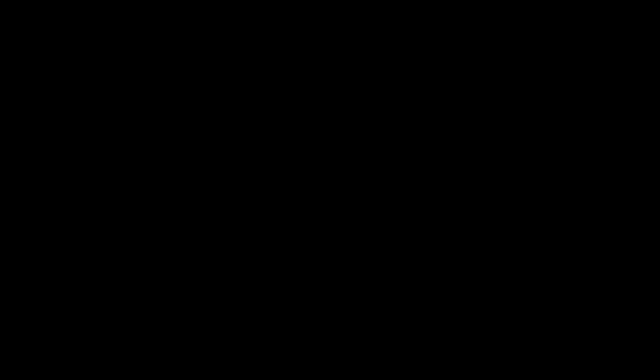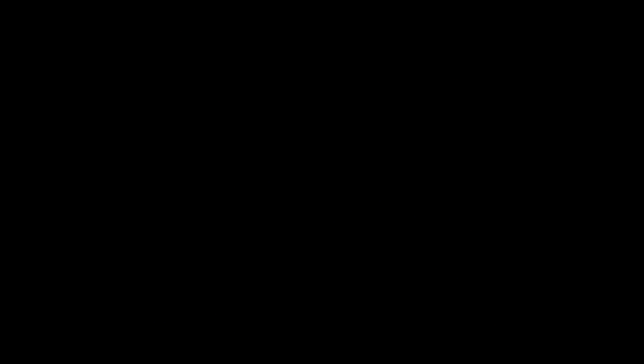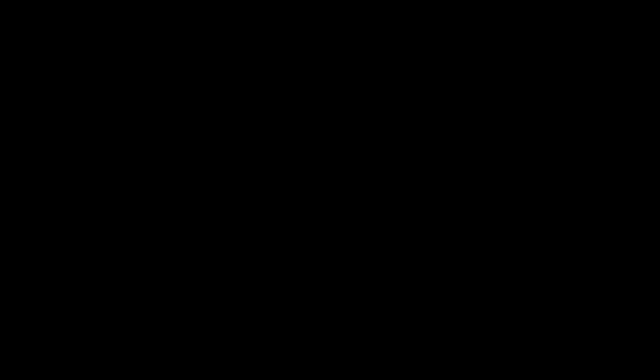That is my list for you guys today. Down in the comments let me know what your top five 700s are that dropped in 2019. If you enjoyed this video, go ahead and smash that like button and subscribe to the channel. Like always, I'll catch you in the next video. Peace!